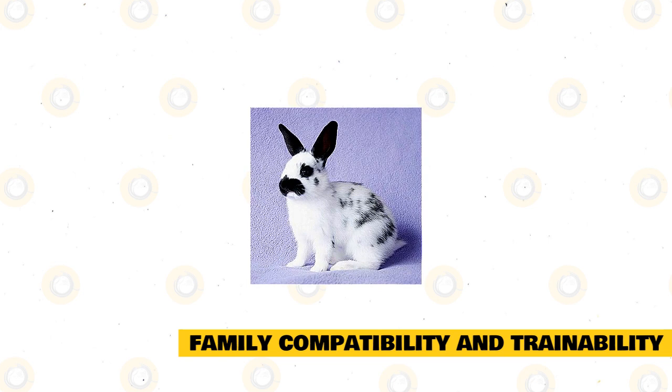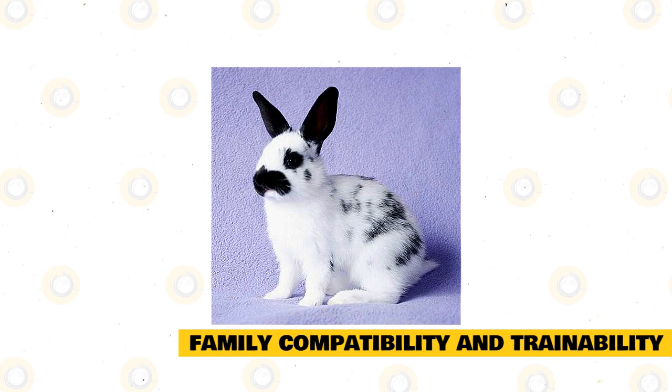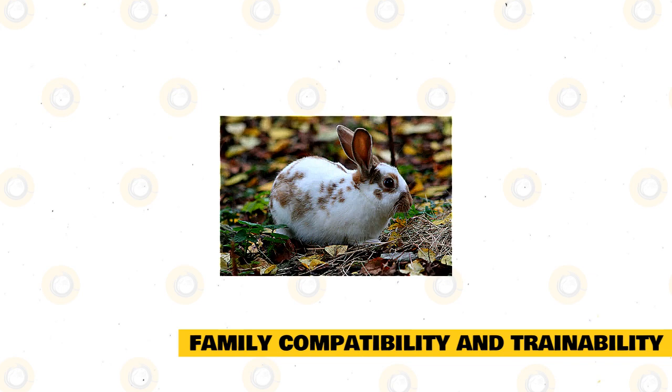Family Compatibility and Trainability. These rabbits are very adaptable and therefore fit well into many different environments. Perfect for individuals, couples, the elderly, and families with children, the English Spot will be happy as long as they are getting lots of affection and love. They're also very low maintenance and easygoing. While training a rabbit isn't as easy as training a cat or a dog, it can be done. You can teach your English Spot to use a litter box, and you can also try teaching them to come when their name is called.